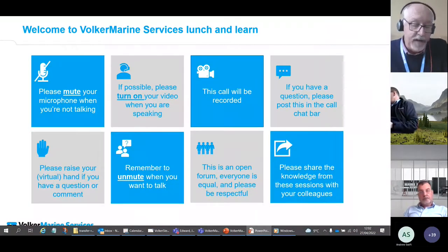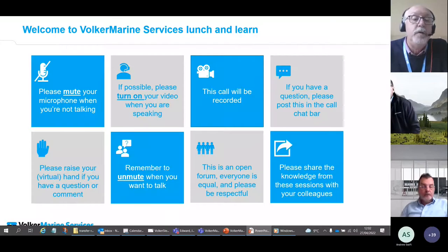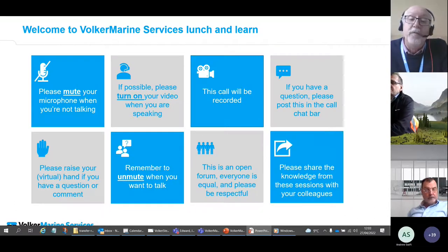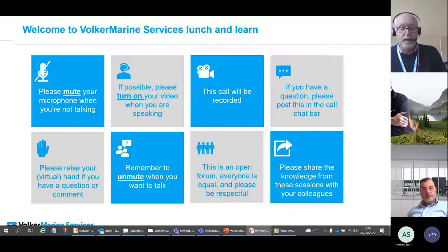A bit of etiquette for the presentation: please mute your microphone when you're not talking. If possible, please turn on your video when you are speaking. The call will be recorded. If you have a question, please post it in the chat bar or raise your hand. Remember to unmute when you want to talk, and this is an open forum where everyone is equal. Please be respectful and share the knowledge from these sessions with your colleagues.